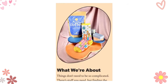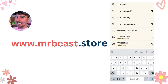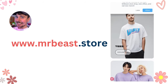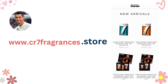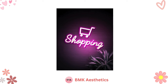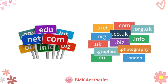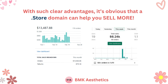Opting for a .store domain not only clearly communicates that your website is an online store but also links it with the concept of selling. Think of MrBeast.store — it's where MrBeast sells his merch. It's pretty clear that this is an online store because of its ending. Similarly, Rehana.store and Cristiano Ronaldo Fragrances.store clearly represent the website's function of selling online. It serves as an intuitive beacon, signaling to customers that they've arrived at an online store, akin to having a vibrant neon sign outside your physical store. It sets you apart from run-of-the-mill, long, irrelevant names on other domains. With such clear advantages, it's obvious that a .store domain can help you sell more.